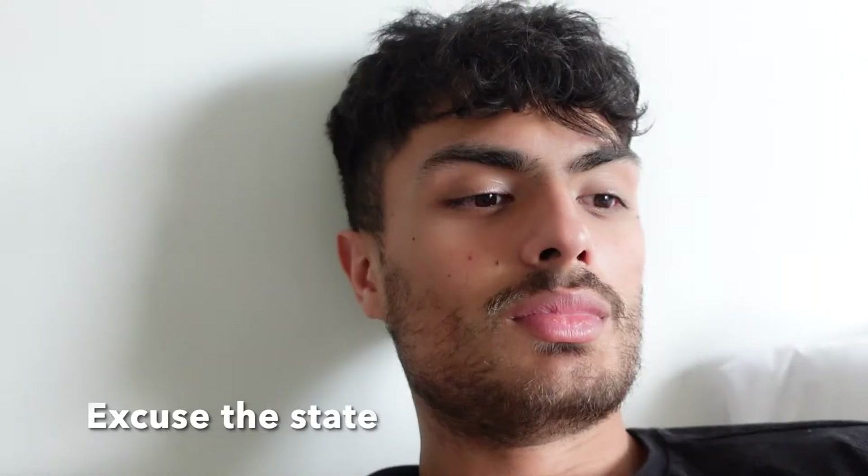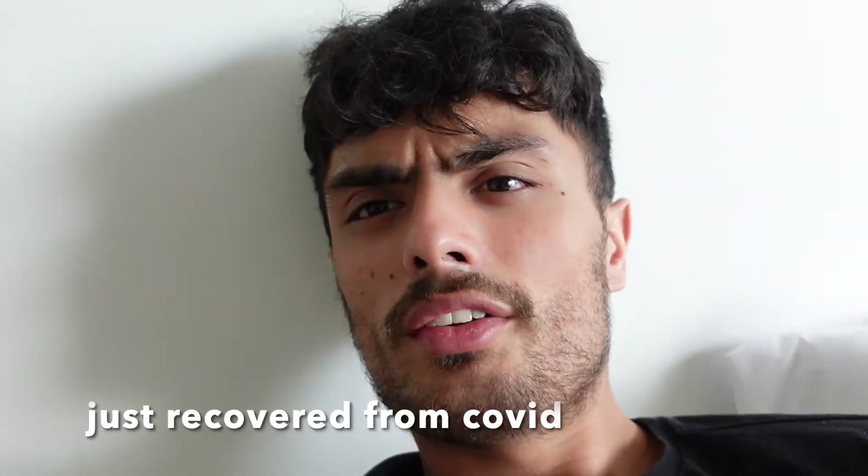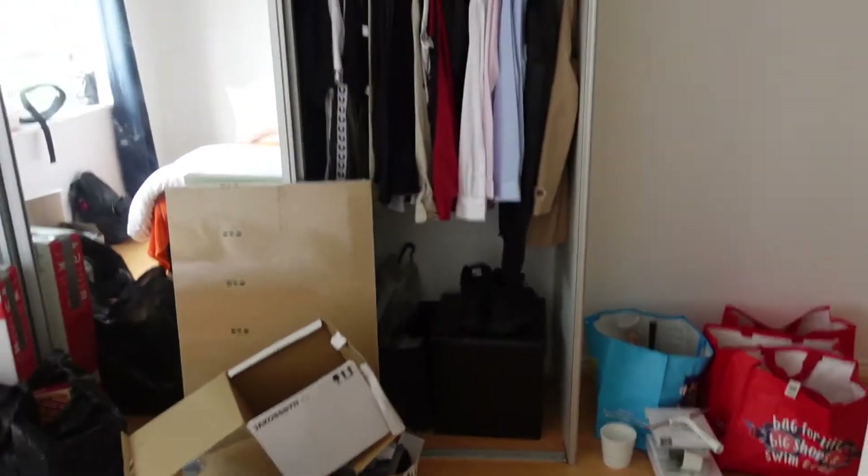Absolutely exhausted. So I've been out and I've bought most of the things that I need for my flat. It's like a little boy waiting for Christmas. I'll show you the state of things. As you can see there's some furniture that I've bought and these put together. There's the remnants of my shop.